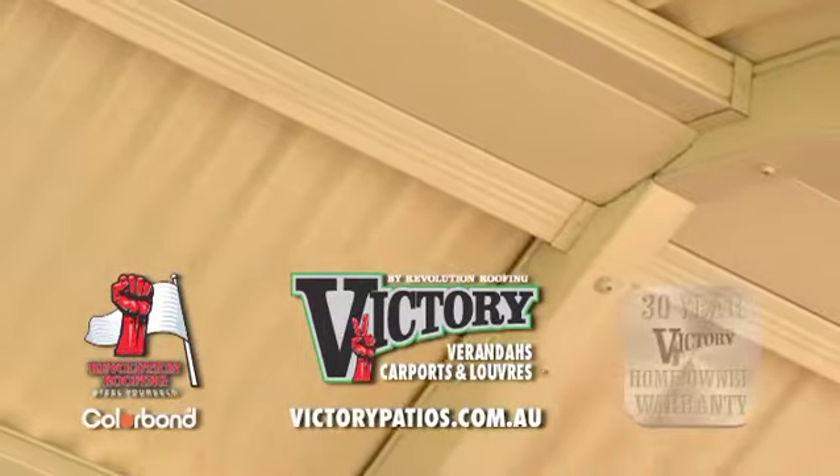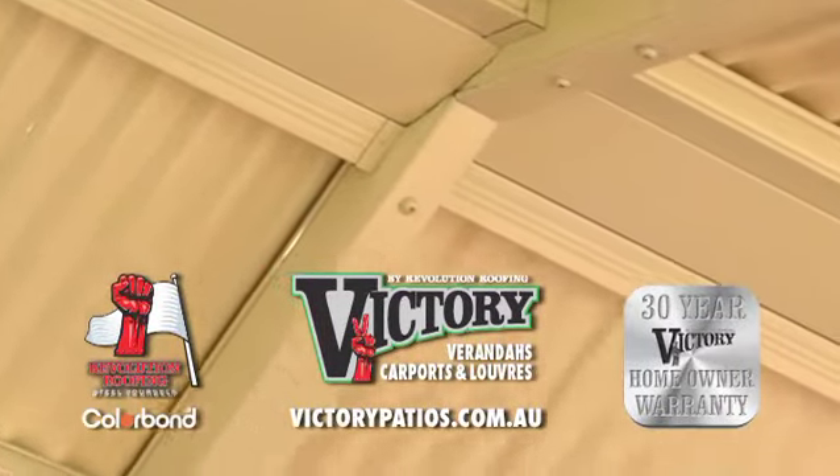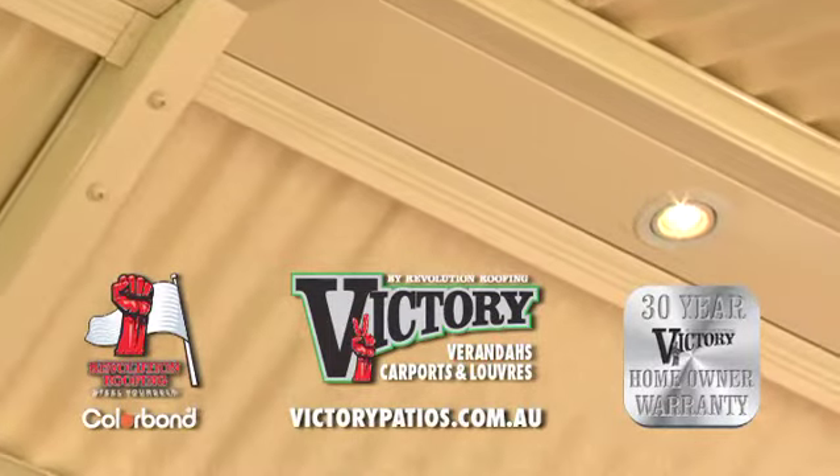Victory verandas, carports and louvres — now with an exclusive 30-year homeowner's warranty.